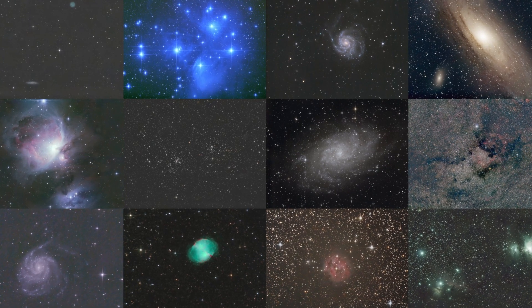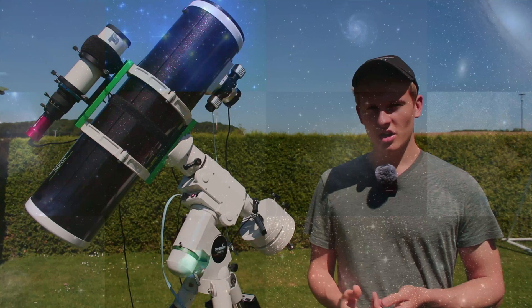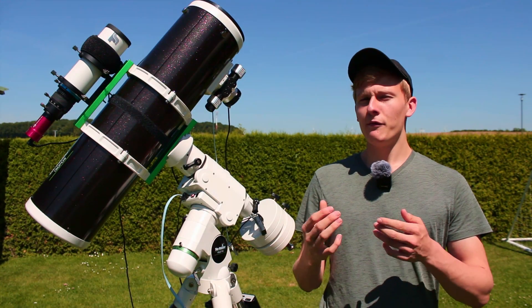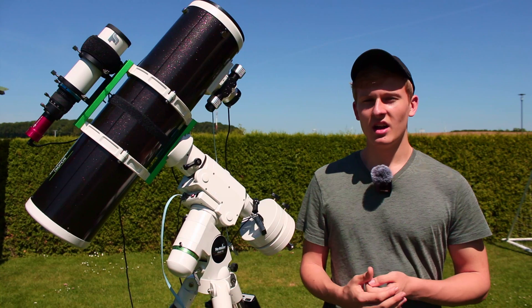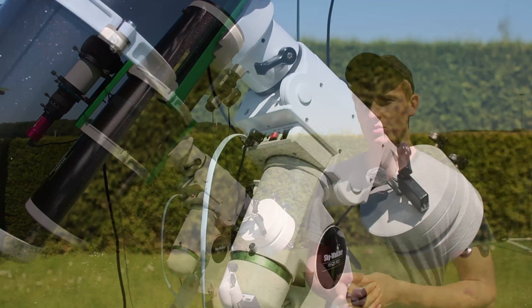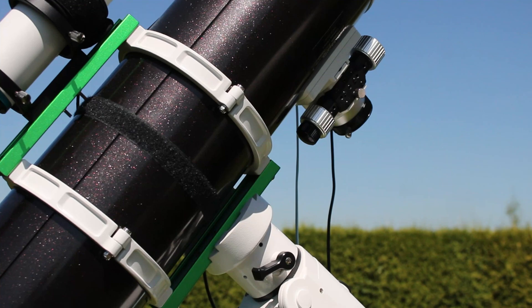As an astrophotographer, many people often ask me what is the first object you could image or observe with a telescope like yours, or how far can you look with a telescope like yours. That's definitely a great question, but I'm interested in myself as well. So tonight we will capture one of the most distant objects in our universe.